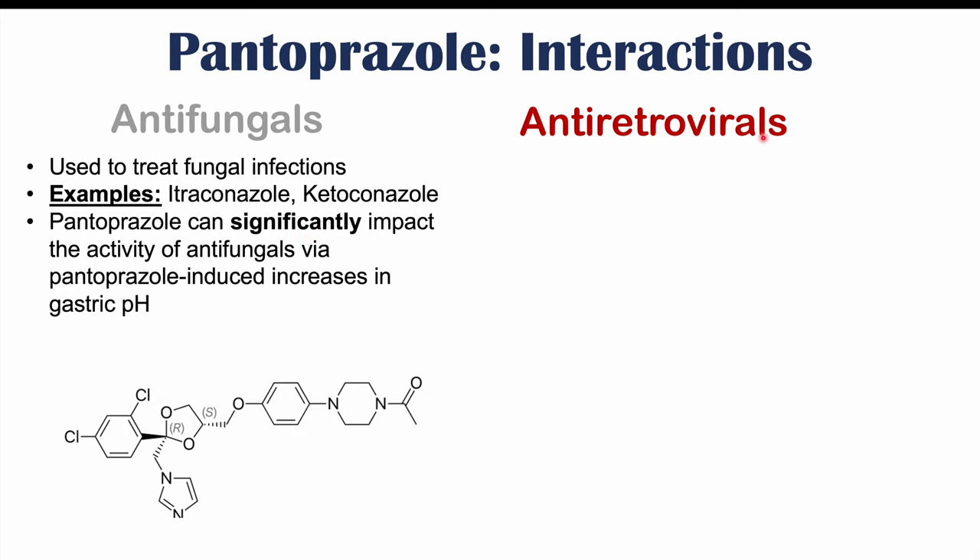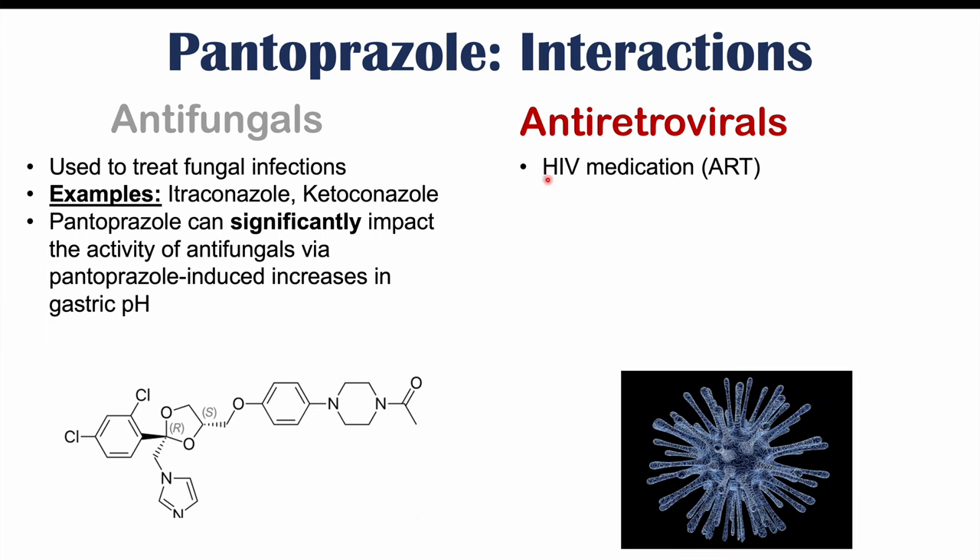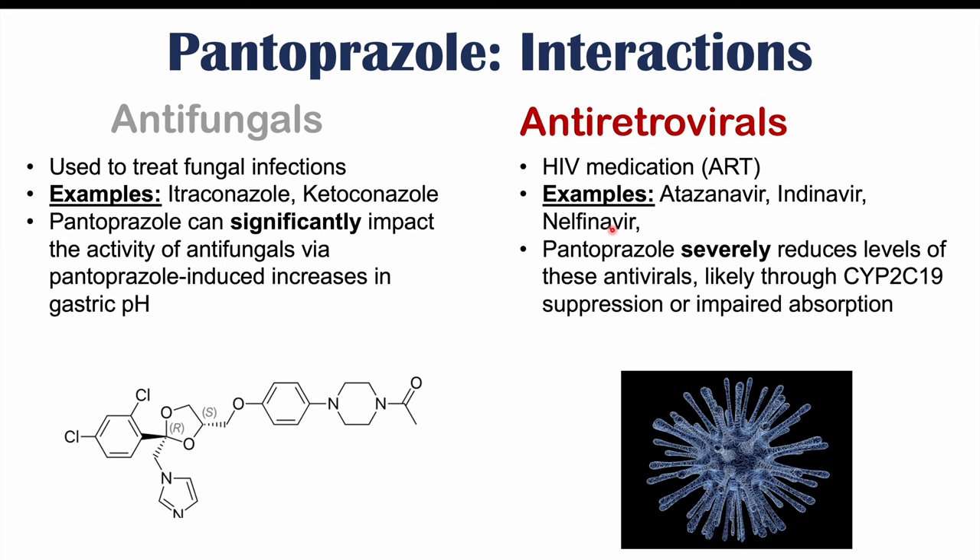Pantoprazole can also interact with antiretrovirals, which are used to treat HIV as part of antiretroviral therapy or ART. Examples include atazanavir, indinavir, and nelfinavir. These can have significant interactions with pantoprazole — pantoprazole can significantly reduce the levels of these medications, likely through CYP2C19 suppression or impaired absorption. This will lead to reduced effectiveness of these medications, which is a very important factor to consider when prescribing pantoprazole alongside antiretrovirals.